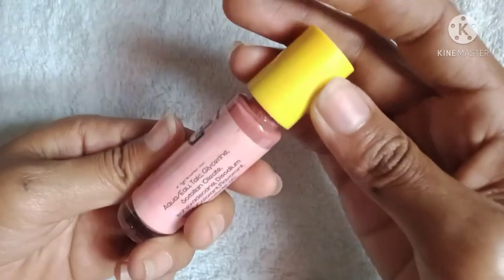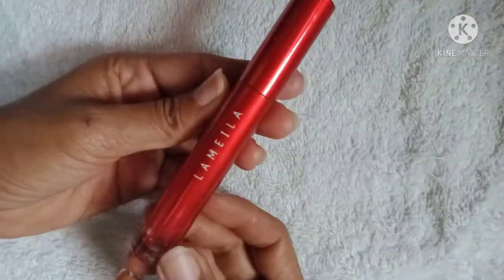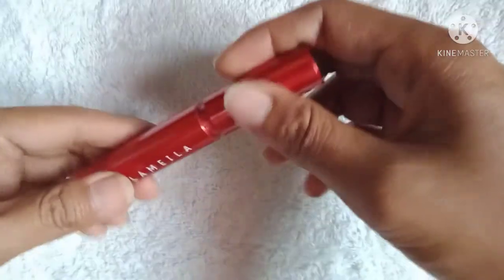Next is this G21 lip tint, which is actually what I'm wearing on my lips right now. It's in shade G21 and it's 10ml for only 25 pesos — so affordable! After that is this Lamela lip tint which my sister and I used up completely — it's totally empty because we loved it so much.